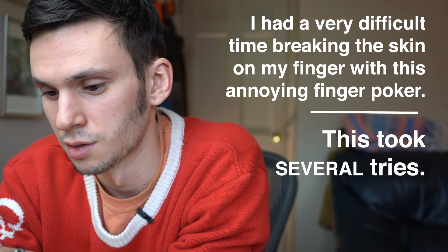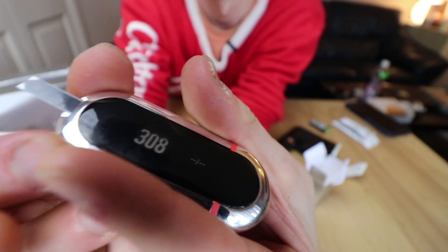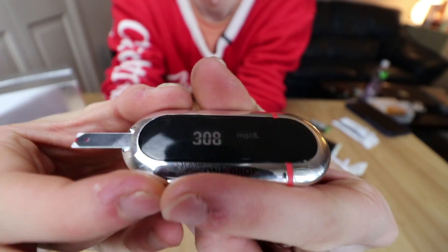I'm going to put this back on and it's going to blink a few times. Whoa — 308! Look at me. So retail I paid for this — I think it was $69.99, with $20 for the extra testing strips.